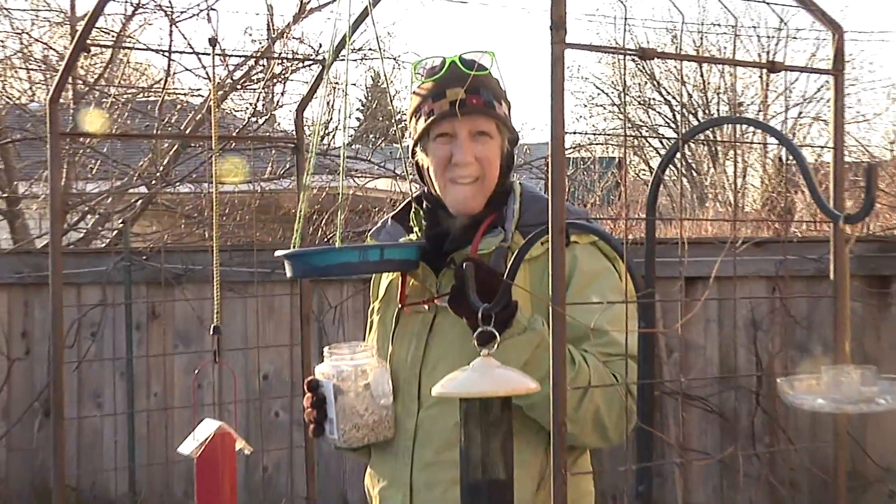Welcome back to Deb's Big Backyard. I'm Deb. Gardening for wildlife, specifically birds, in an urban backyard is fun, fruitful, and sustainable year-round, especially when you have feeders and specific seed to attract species that are already in your neighborhood. Very soon, Eric Gyllenhaal, a veteran birder and naturalist, is going to drop by to show me how I can make my backyard bird experience even better.